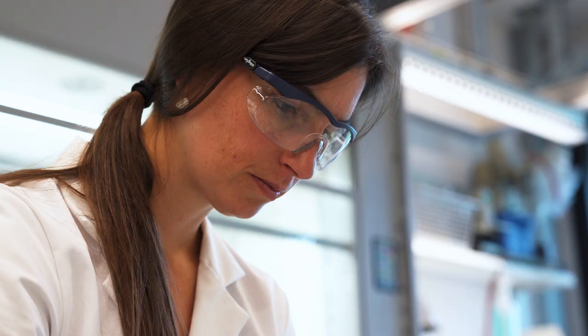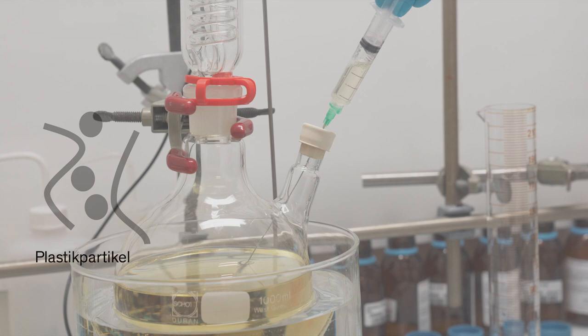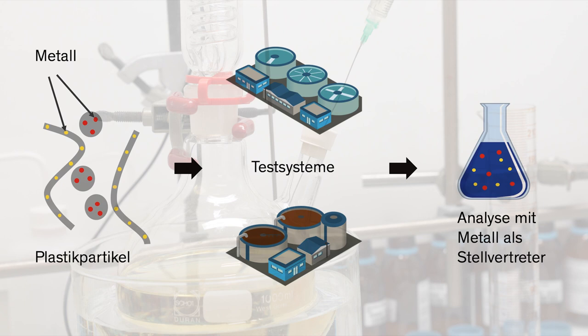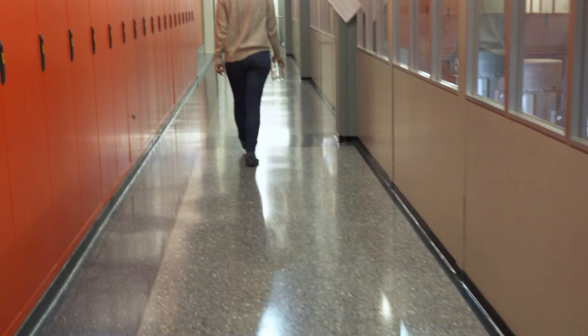To be able to more easily measure the plastics, we incorporate metal inside. This is what we call metal doping. We can then take these plastics that we make with the metal inside and put them into different environmental test systems to be able to better understand plastic behavior in the environment.